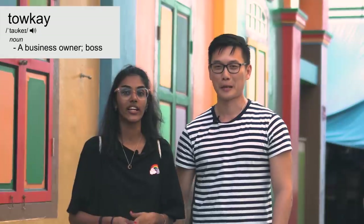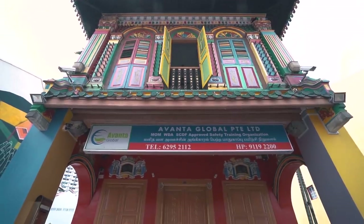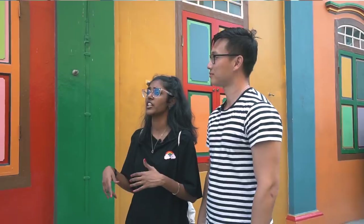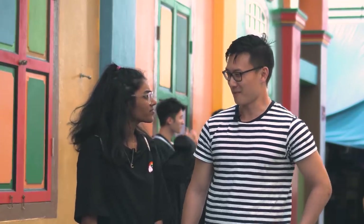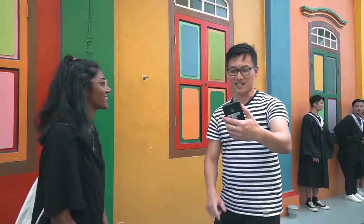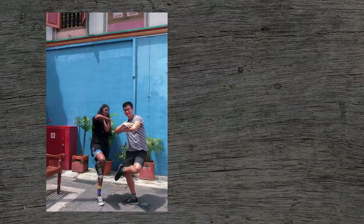We're now at the former house of Tan Teng Niah. He was a Chinese businessman who used to own sweet-making factories in Serangoon. This is his former home and it's the last surviving Chinese villa in Little India. It's really cool — let me take a selfie here. Now that we've got lots of cool photos, let's go to the next location.